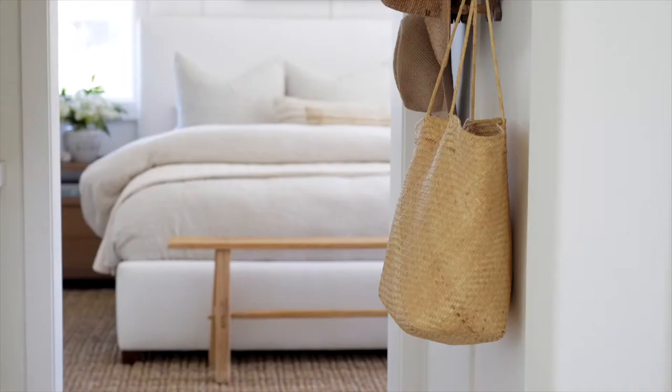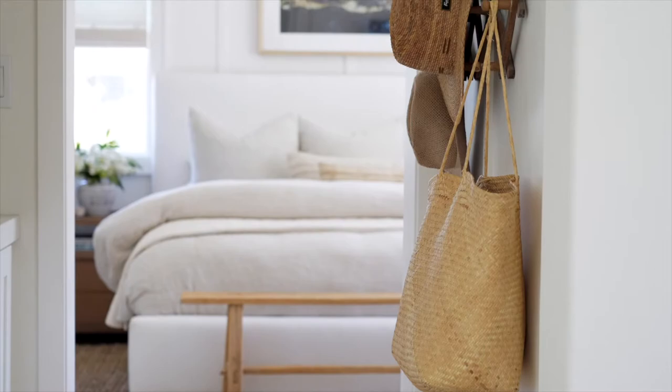What I did was start with the backdrop — the board and batten — which creates that cottage feel, which I love. The woodwork, I would do it everywhere if I could. I love it, I love every part of it.